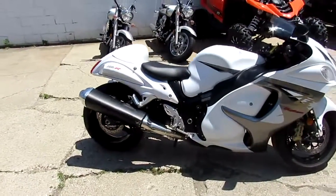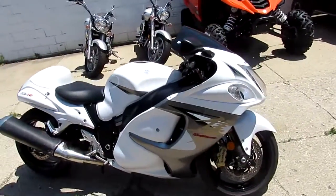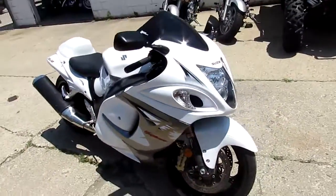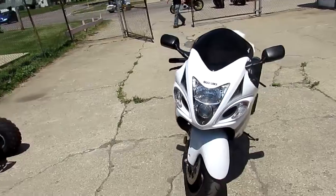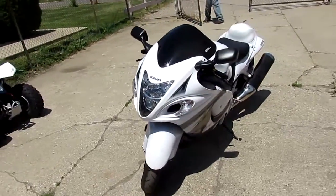Hey guys, it's Approval Powersports doing a video on one of our monster Hayabusas we got. This one's a 2013 1300R. We got this thing priced right — $9,500.